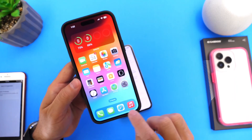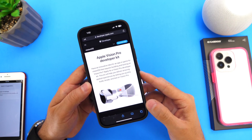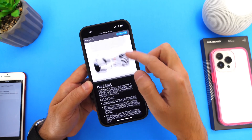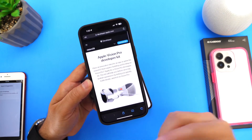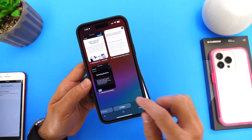I also want to talk about something else that Apple has announced today. For those interested, the Apple Vision Pro Developer Kit — you can apply today, it is now available. Vision Pro: the next era of spatial computing. Links will be in the description down below for that.